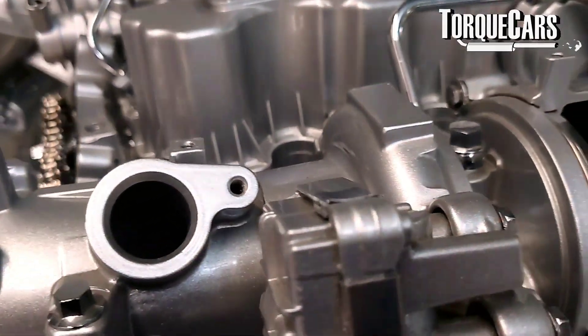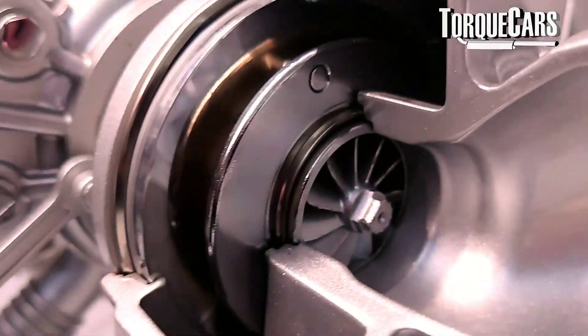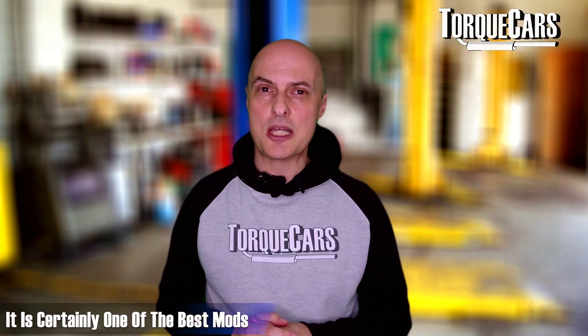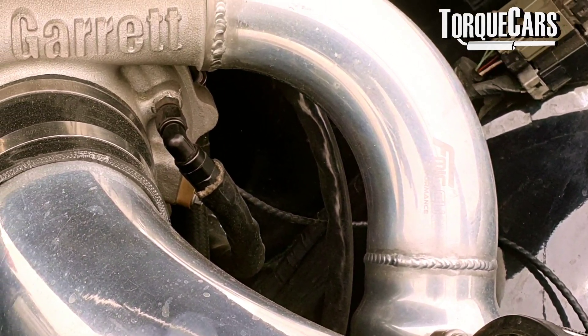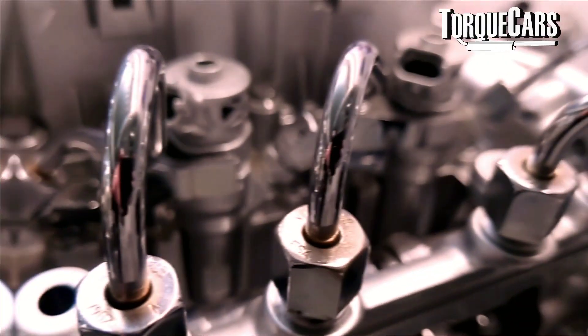With a turbocharger, you can adjust the wastegate — controlling how exhaust gases flow into the exhaust side of the turbo — to change how the turbo spools up, delivering air in different quantities at different times depending on what you want from the engine. As you start pushing power up, you look at larger turbos to get more air in, and then you need to address fuel delivery.